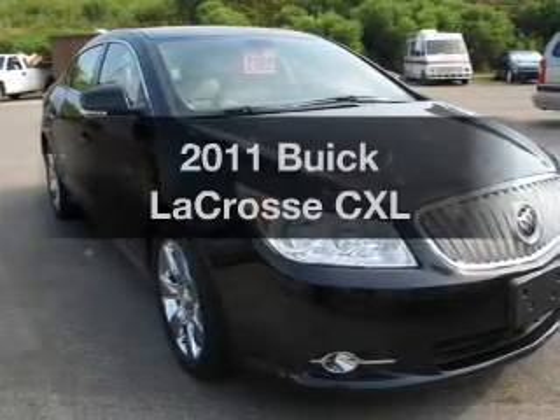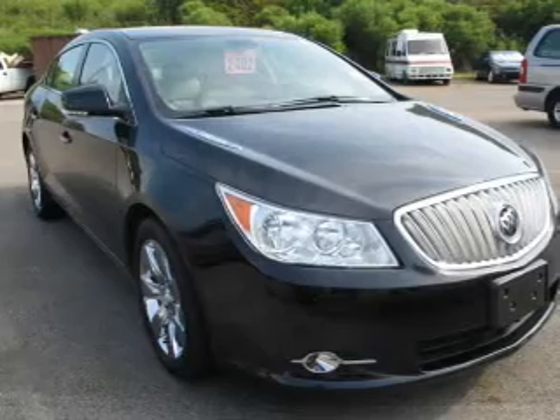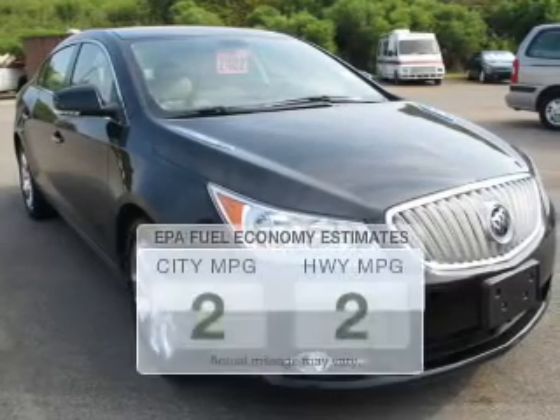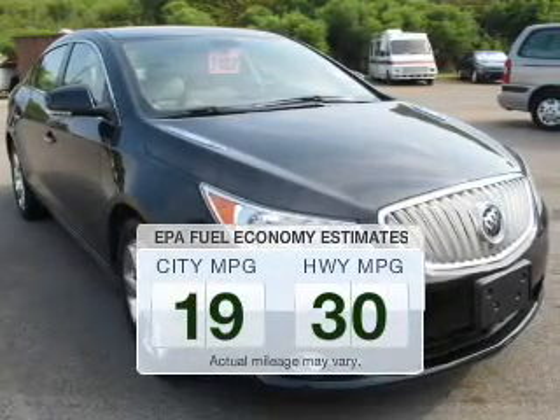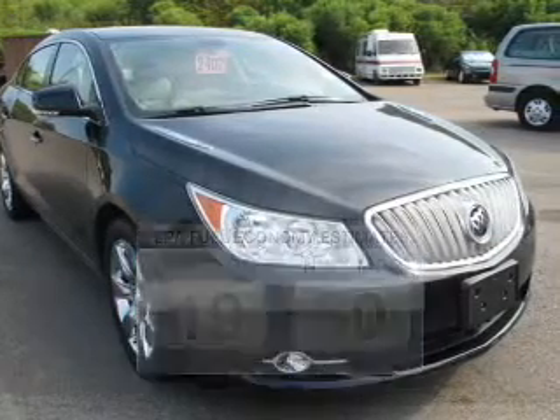Imagine yourself in this 2011 Buick LaCrosse. Everything you need under one roof with this great vehicle. Low emissions and the good fuel economy offered in this vehicle are important to you and to the environment.